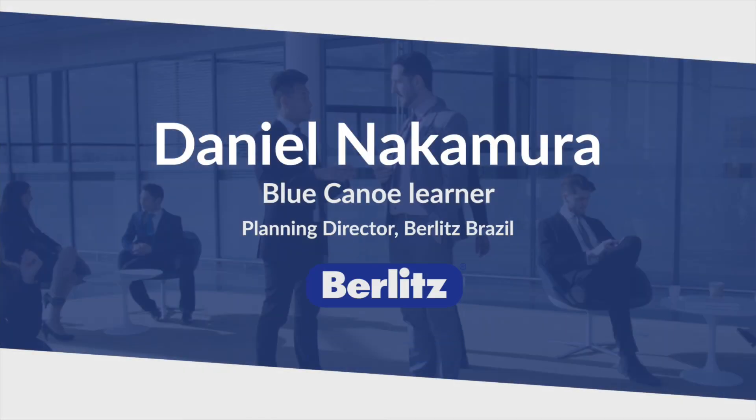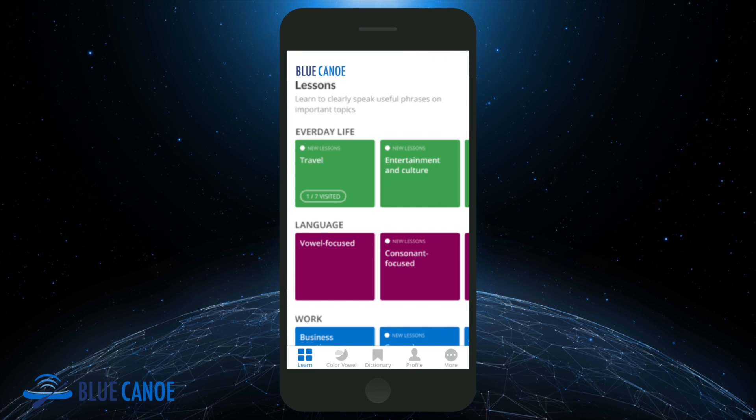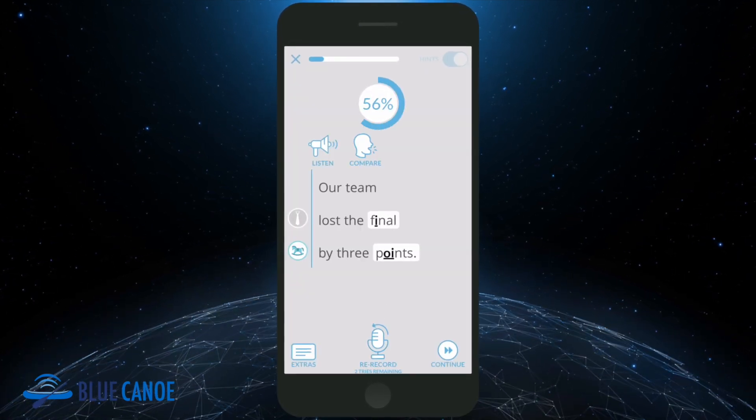I would describe Blue Canoe as a very fun and amazing way to learn how to pronounce things in English. It's very interactive and it gives you feedback so you know if you're improving or not.